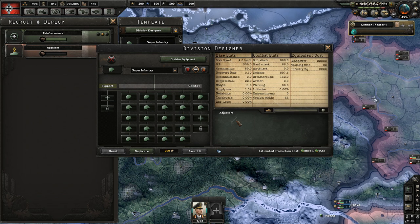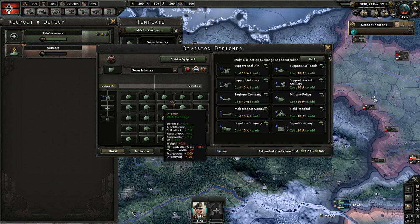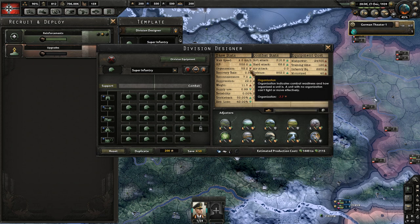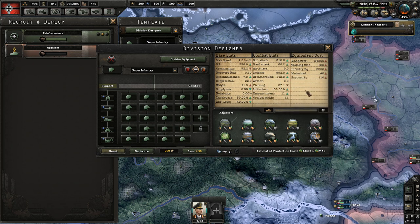As an example that works in your favor: if we add reconnaissance, engineers, logistics, field hospitals, and signal companies, you can see overall the stats we're losing are piercing and a little bit of organization. Yet again, it is an infantry battalion, so you already have a lot of organization anyway, so you can feel free to take those losses.